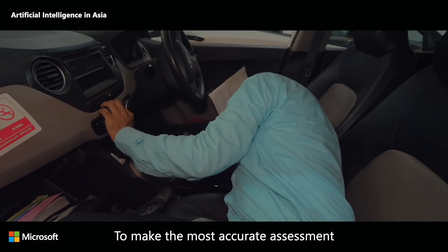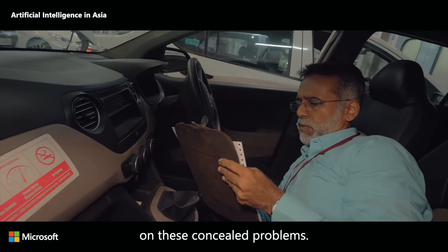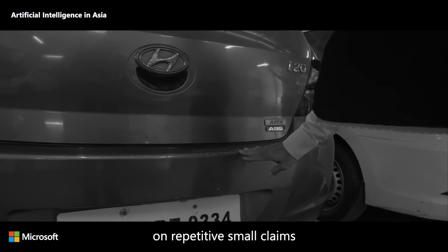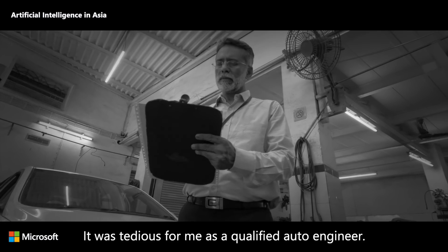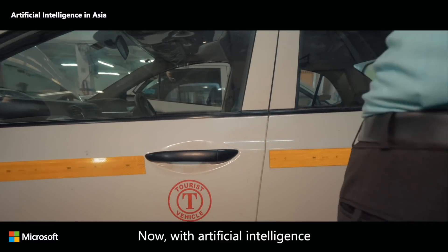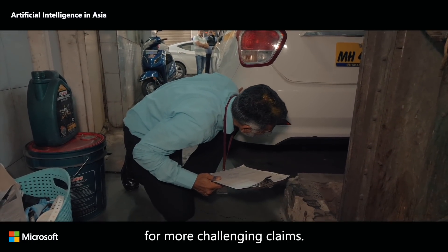To make the most accurate assessment, I need to concentrate on these concealed problems. I used to spend so much time on repetitive small claims for exterior damages like windshields and dents — it was tedious for me as a qualified auto engineer. Now, with artificial intelligence, I have more time and energy for more challenging claims.